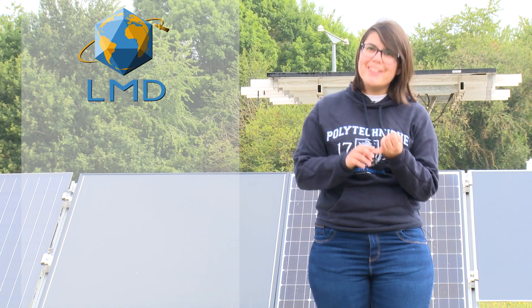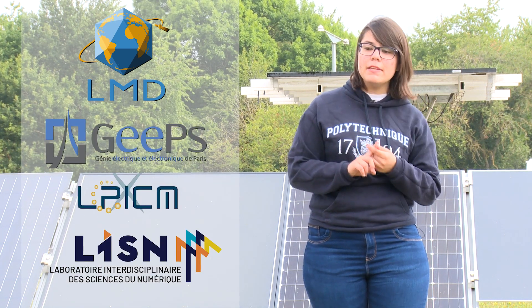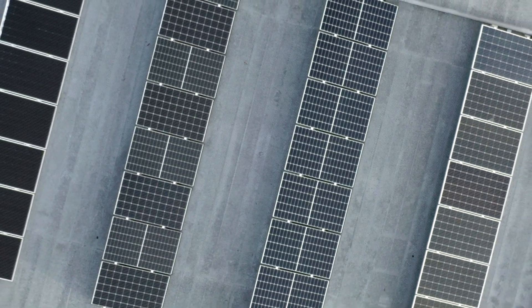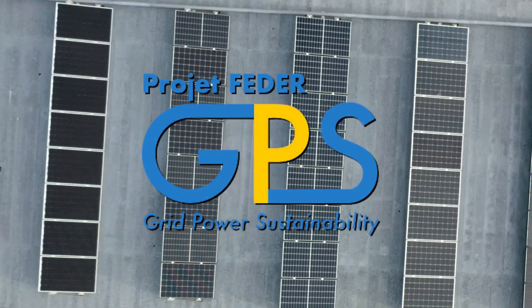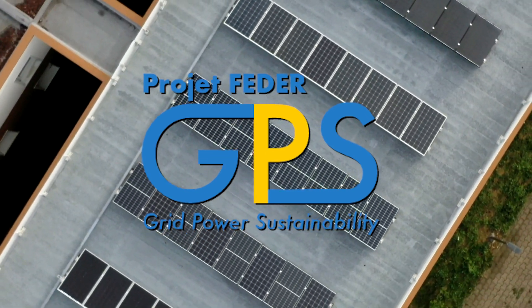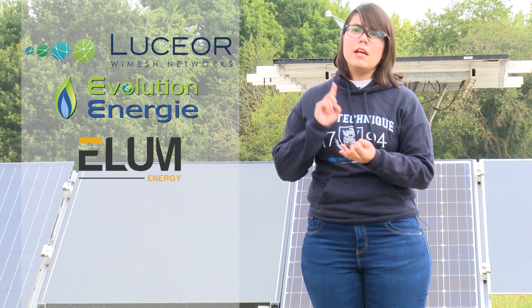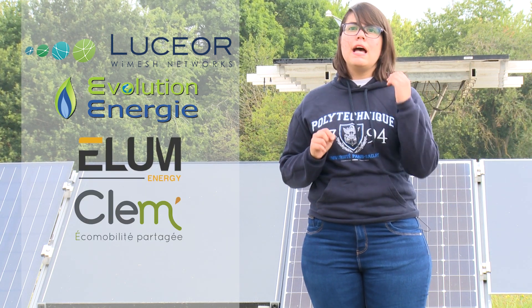One of them is LMD, of course, and the other three are GYPS, LPICM, and LISN. The DryEX is actually part of a European project, FEATHER — Grid Power for Sustainability. It was also financed by the chair DITER and was installed alongside five other startups, which are LUCEOR, Evolution Energies, ELOM Energy, CLEM, and DOTVISION.